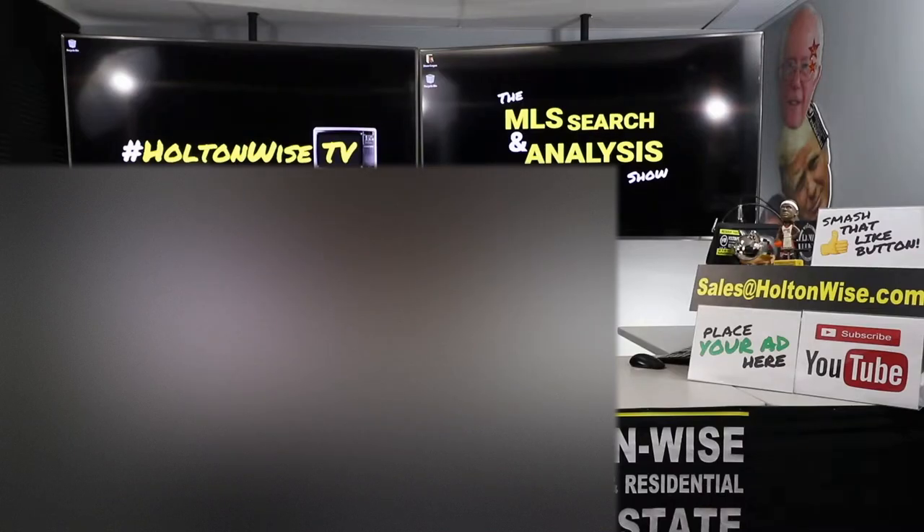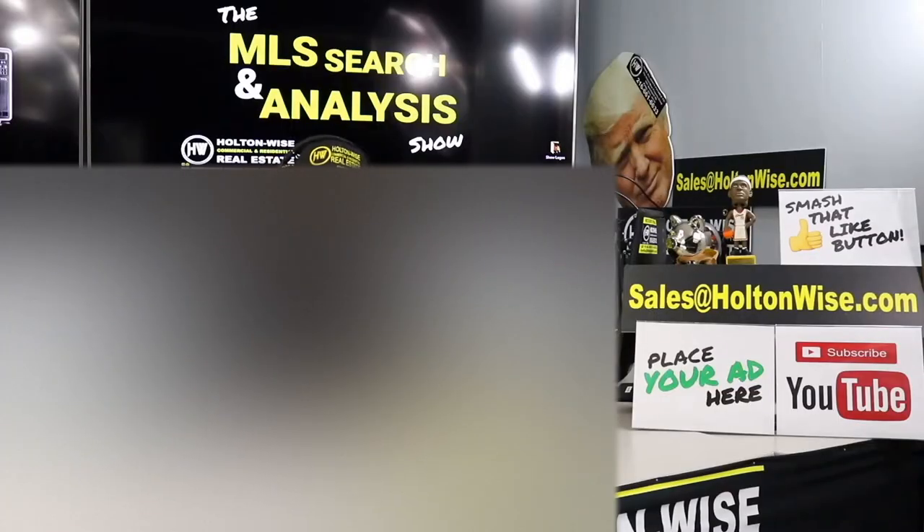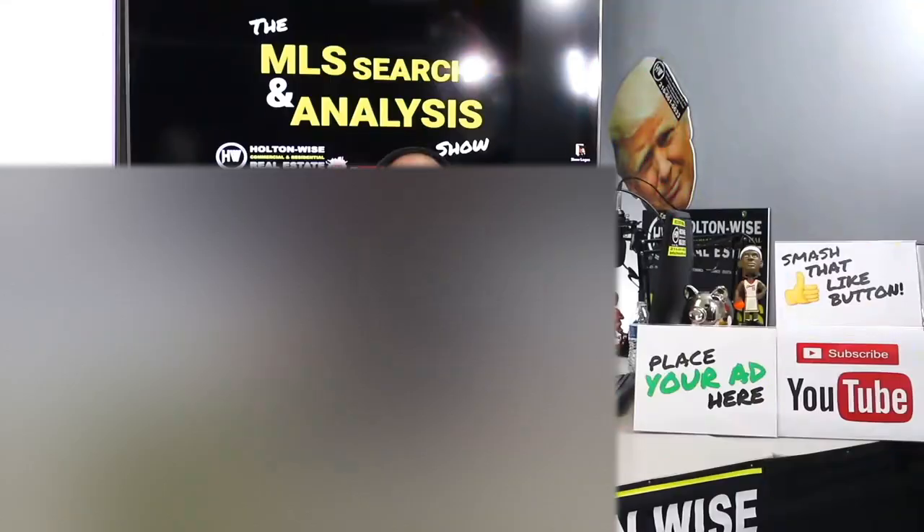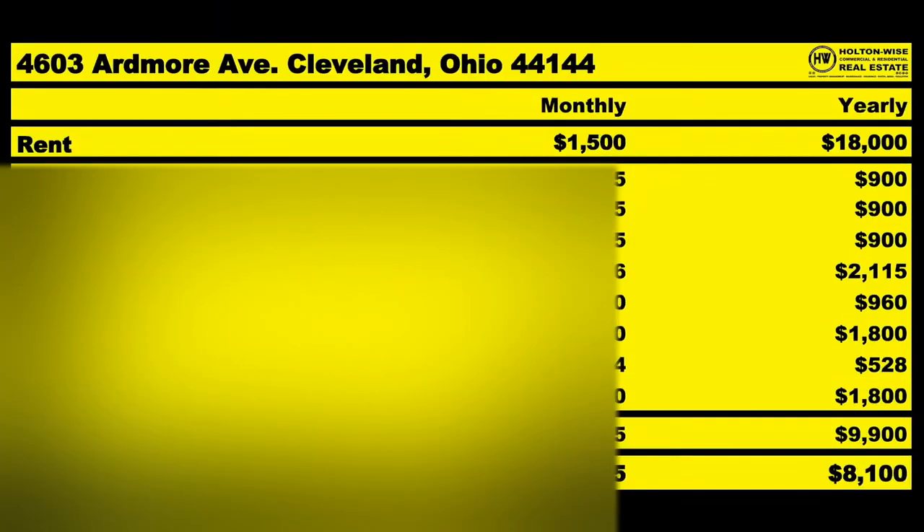We're going to be going over the numbers on a partially occupied duplex. Thorsten, this is your video. Let's dive in. This is the show where I work for you directly, taking your needs. I'm going through the MLS and I'm trying to find the best possible deal for you guys. Put down 25%. That's the perfect way to buy this. That's why real estate investing is the greatest industry in the world.